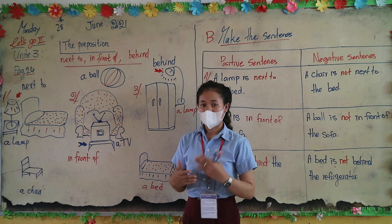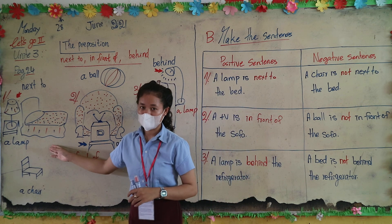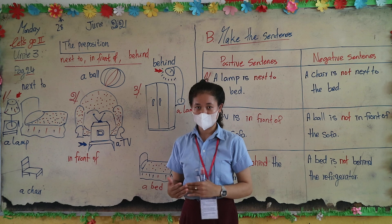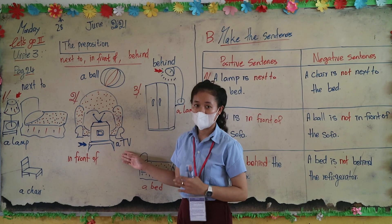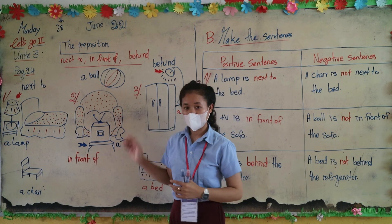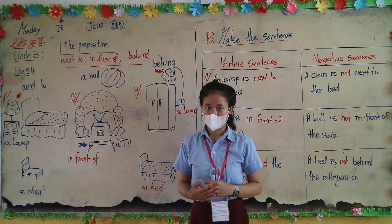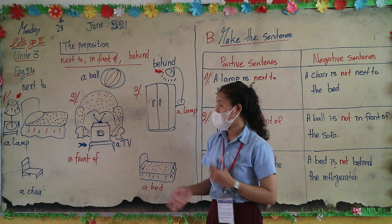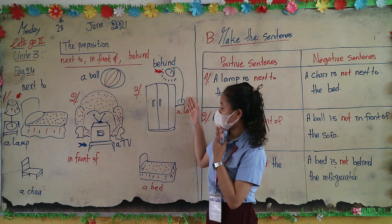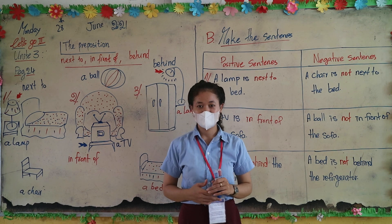So before we finish this video, let's review again. 'Next to' means near — alarm is next to the bed. 'In front of' means before another object — a TV is in front of the sofa. And 'behind' means at the back of something — alarm is behind the refrigerator. Thank you everyone for watching this video, see you next time!